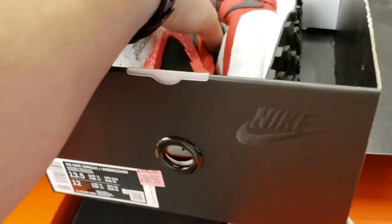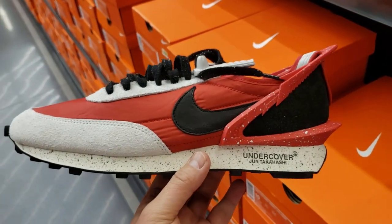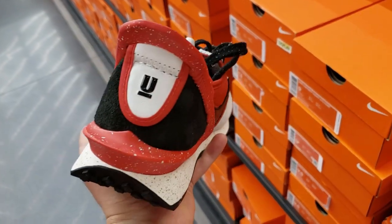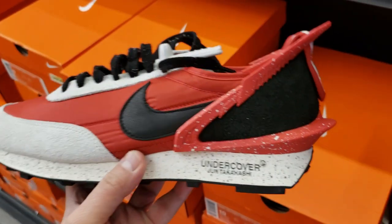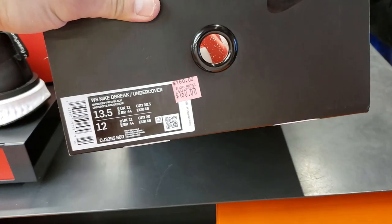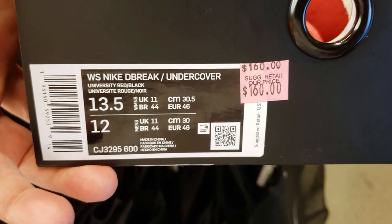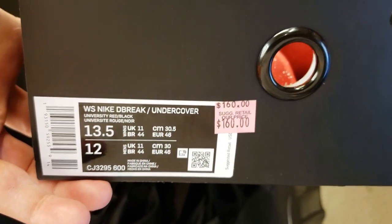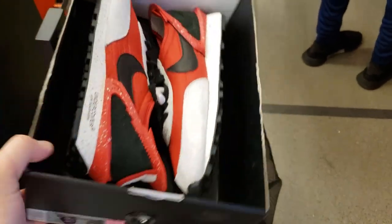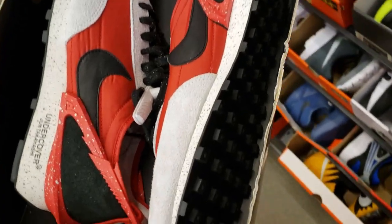Size 14 — look at this: the Daybreak Undercovers, man. And there's also a size 13 and a half — you never see a 13 and a half, that's crazy. Going for a buck sixty. Wait — it's a size 13.5 women's, which is equivalent to a size 12. But dope, man — Undercovers, you really don't see it.